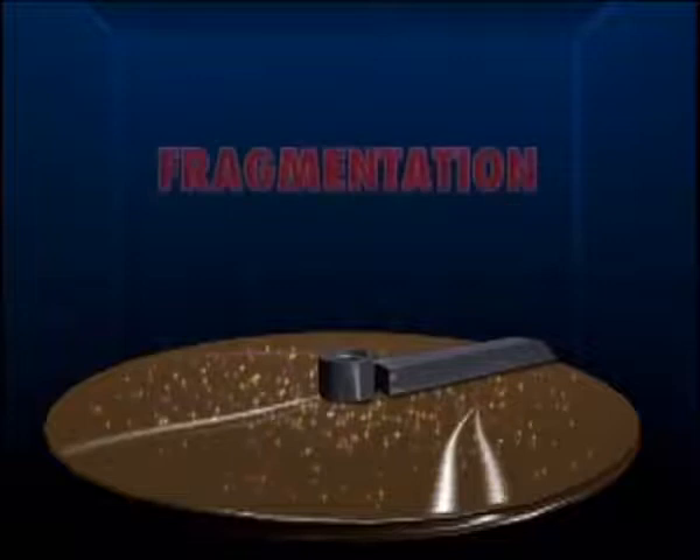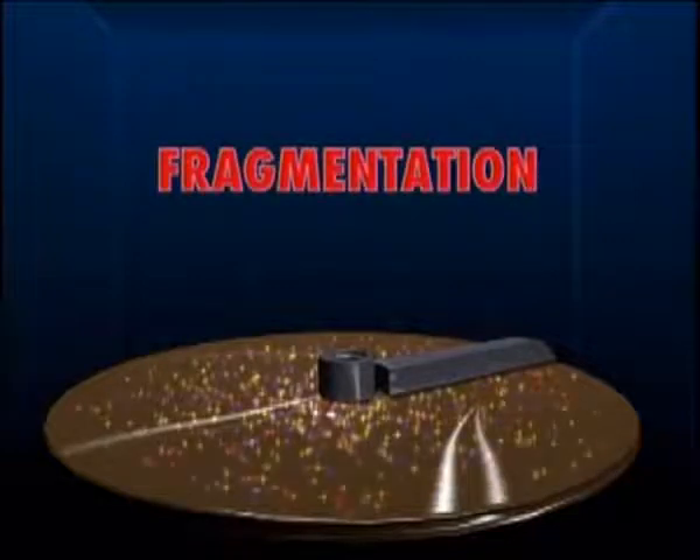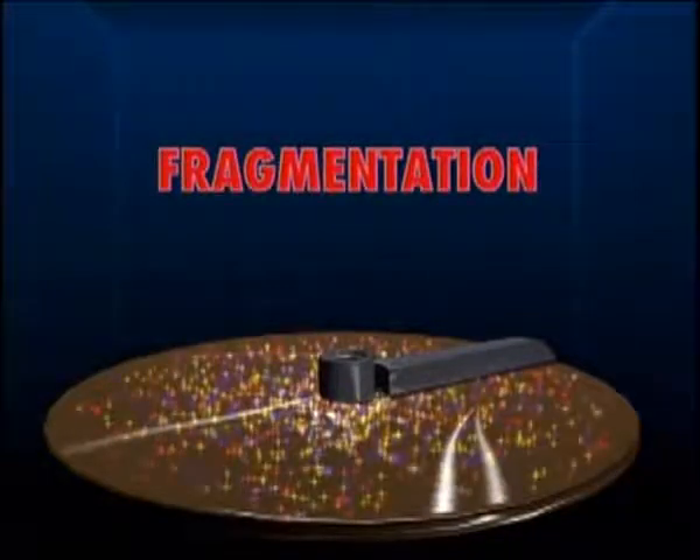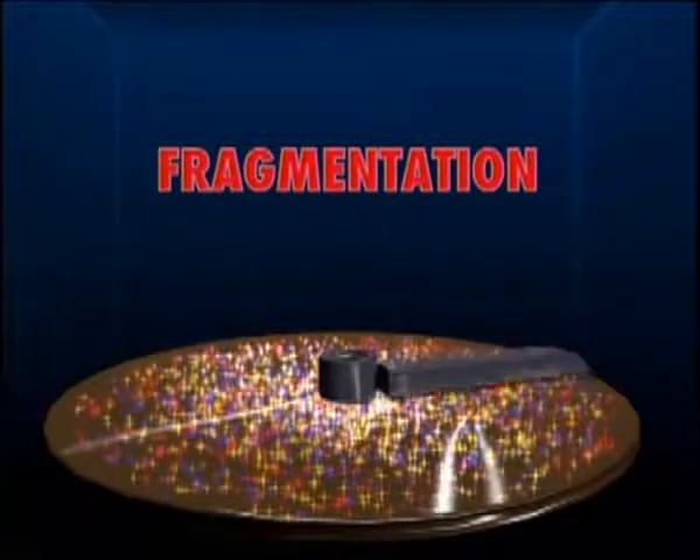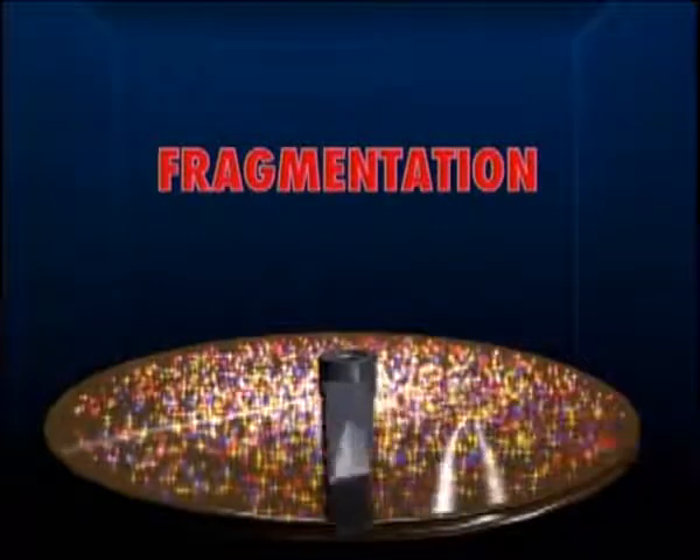Computers suffer from a disease called fragmentation. This just means the information you save to disk is scattered into thousands of little pieces. And the more pieces it's in, the longer it takes your PC to read it. That's why computers get sluggish the more you use them.